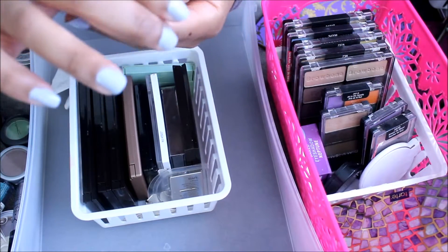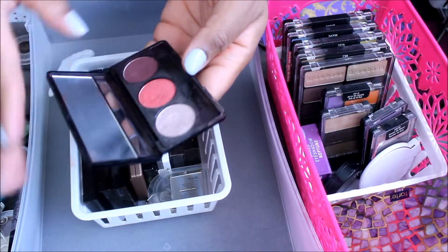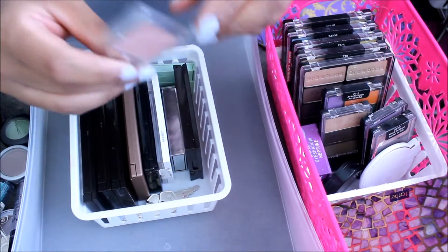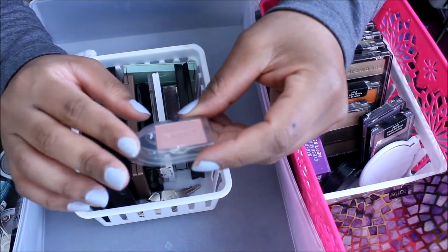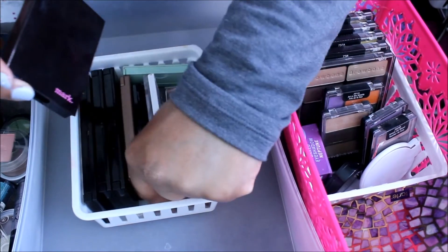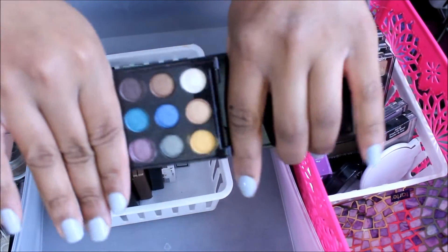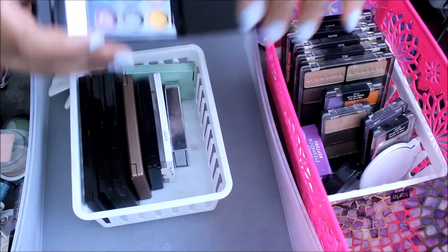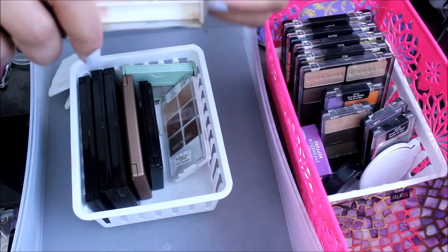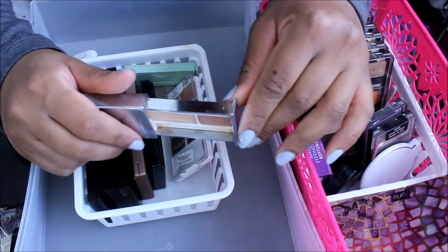I got this Sinful Colors eyeshadow trio — really pretty pigmented colors, but I'm actually going to give this away. I have this single eyeshadow from Mark — I'm probably going to give this away too. And I have this dot quad from Mark with metallic eyeshadows — they're very pretty, but I'm going to give this away. Clean Ink eyeshadow duo — I've had it for a while, but I'm going to keep it.